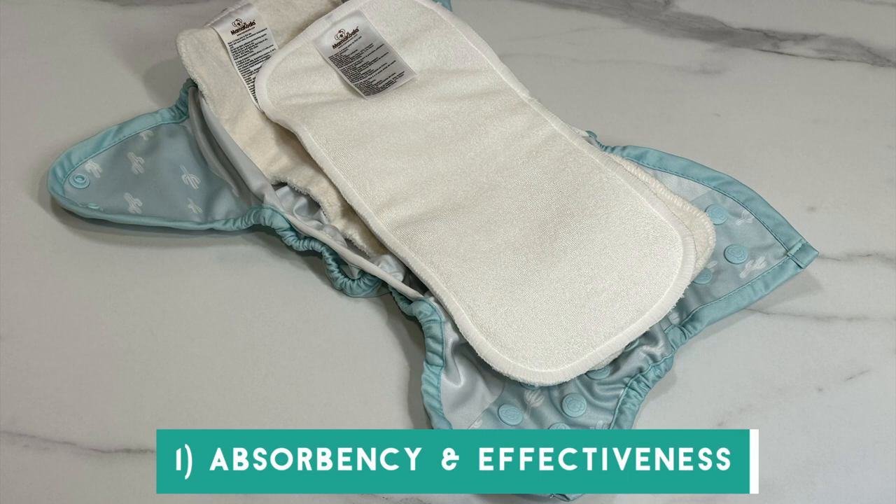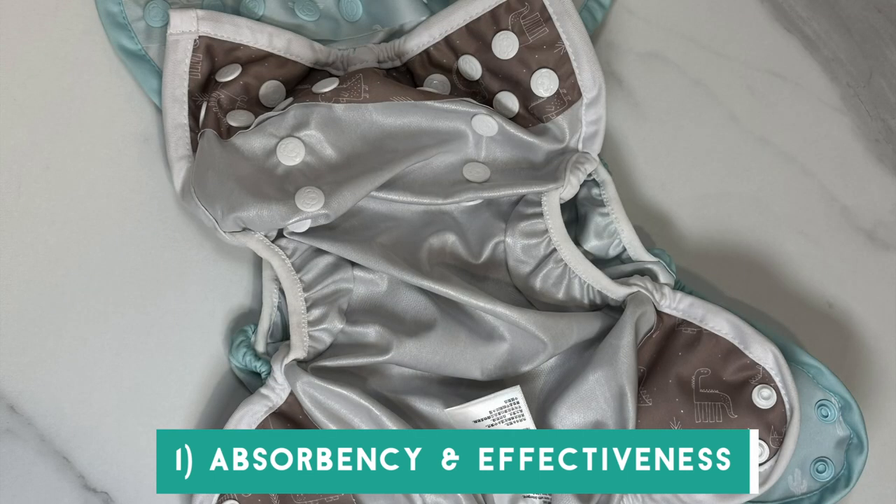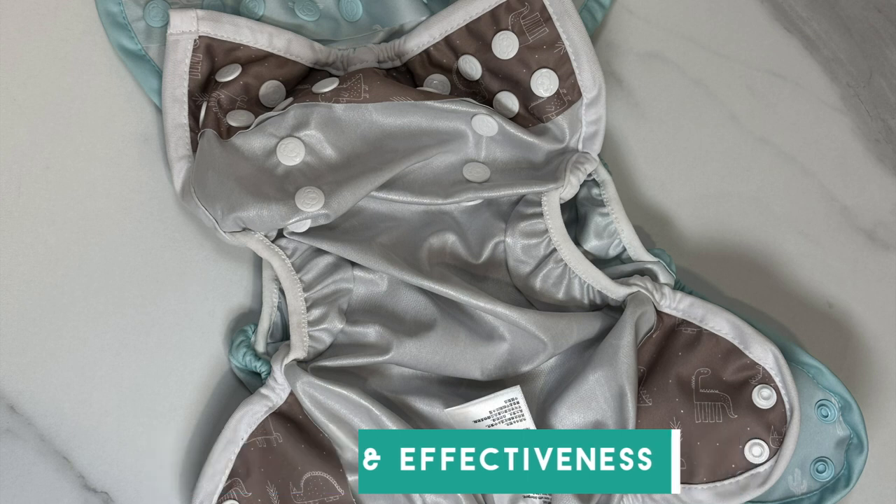Let's dive into how Mama Koala cloth diaper covers fared under this review. For absorbency and effectiveness, they scored a full point. Cloth diaper covers don't absorb anything, so this score was based on their effectiveness at doing their main job, which is containing messes. We tested the covers on a toddler for about a one-month period and they performed very well — with enough absorbency underneath, they didn't let any messes out, they didn't have any leaks, they were just perfect.